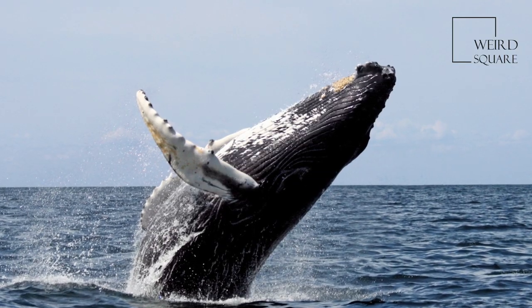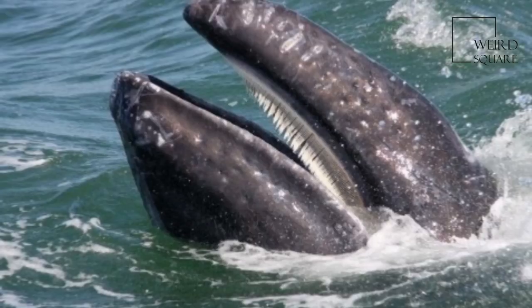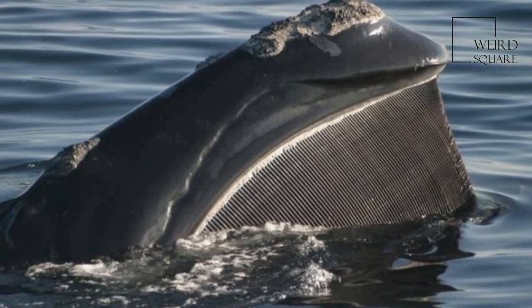Baleen whales, systematic name Mysticeti, known earlier as whalebone whales, form a parvorder of the infra-order Cetacea — whales, dolphins and porpoises.